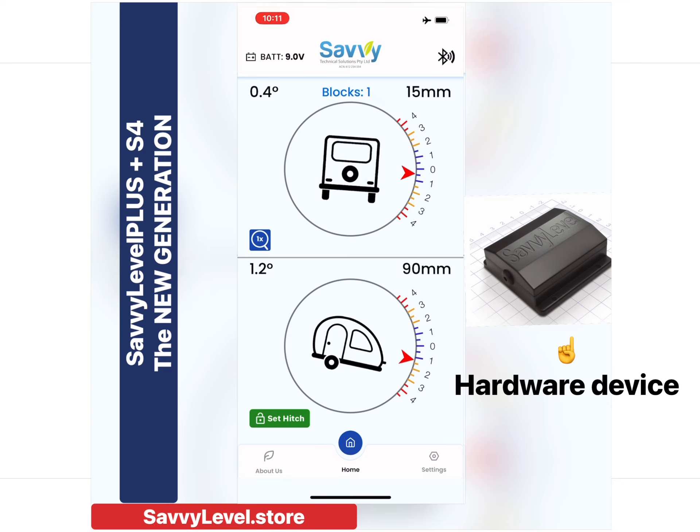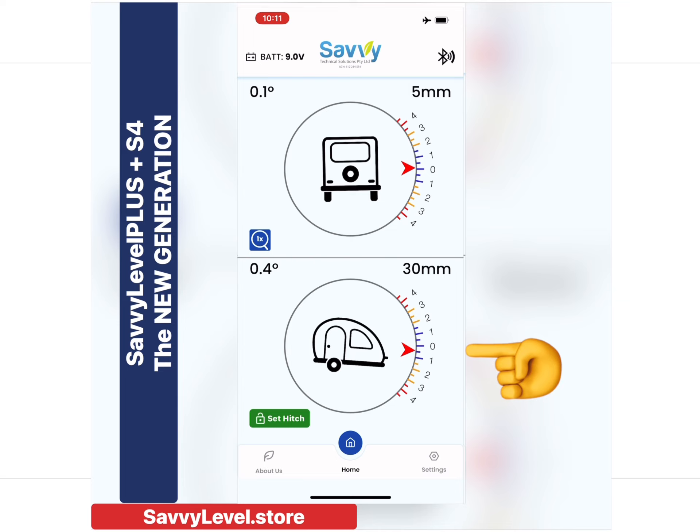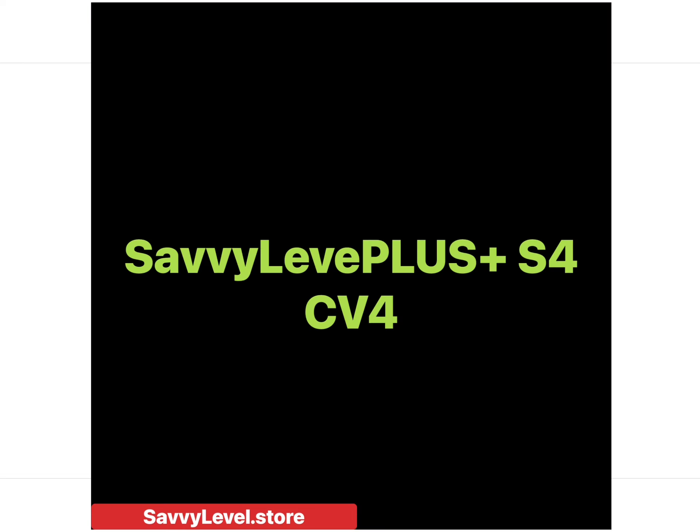7. Simplified and more intuitive hitch height setting and clearing. 8. Simplified User Custom Configuration. The app brings a new, simpler, intuitive feel with easy customization for any level of user, with the same excellent clarity in inclination presentation. Go to the website SavvyLevel.store or ask your dealer today.